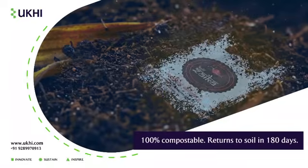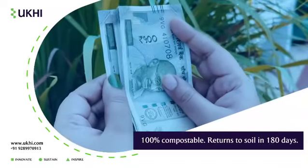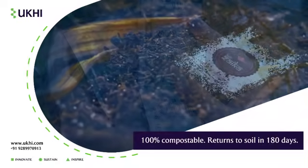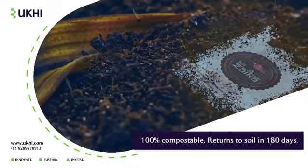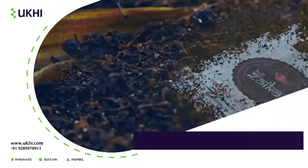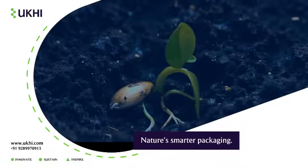Ecogran is 100% compostable, with a lower carbon footprint and cheaper than plastics in many cases. When discarded, it returns to the soil in just 180 days — like a banana peel. It's as if nature finally said, here's a smarter way to package.